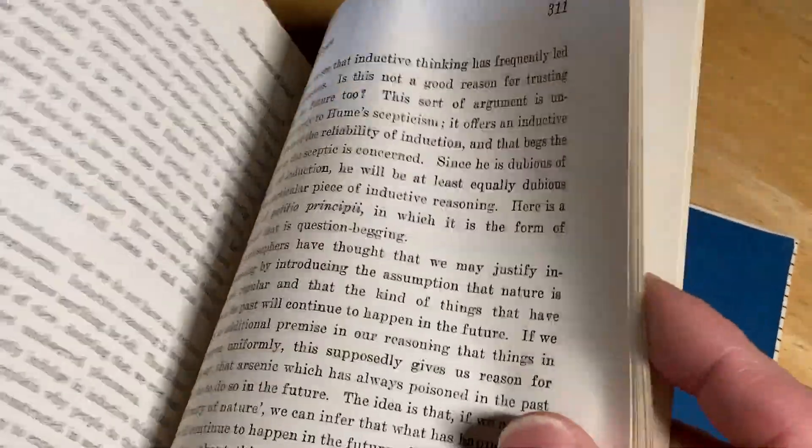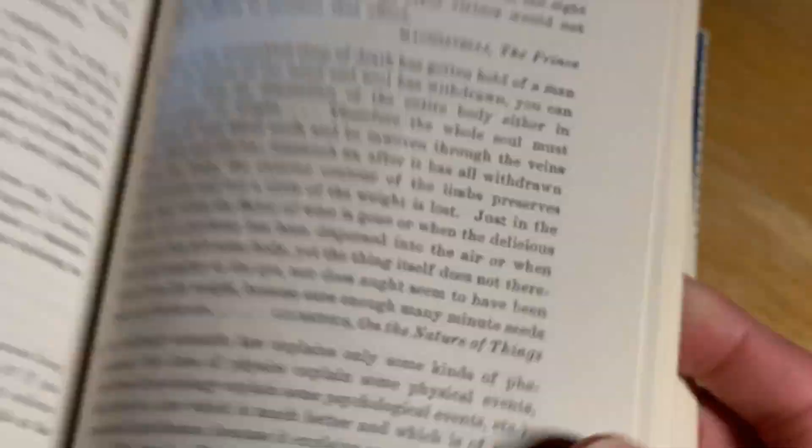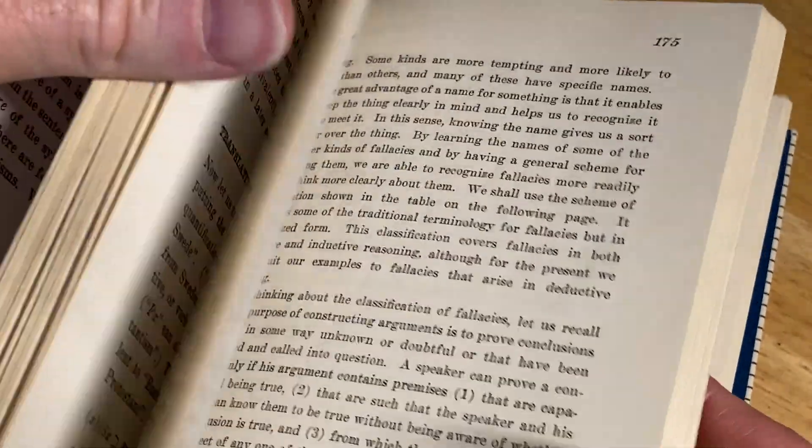I've got to give it another whiff — it smells a little musty, but it kind of smells like an old comic book. 1965 — such a piece of history.